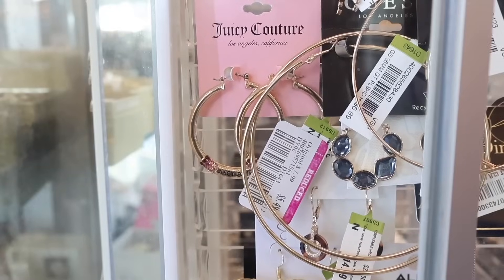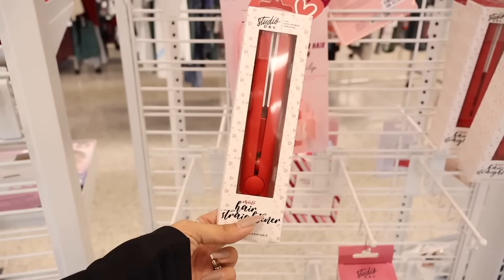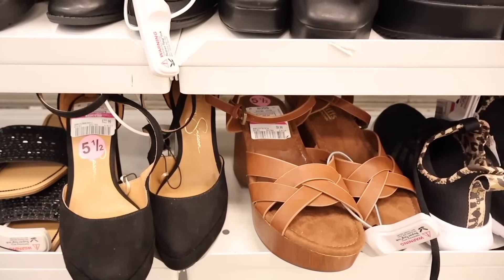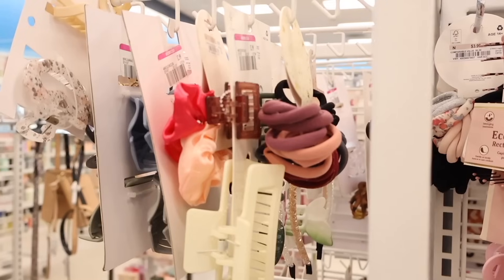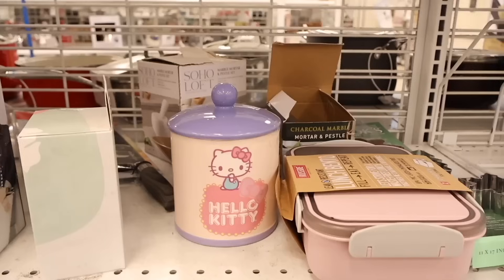Hey everyone and welcome back! I just made it to Ross and we're ready to shop the pink tag sale. I'm super excited to find 49 cent pink tags on shoes, makeup, purses, clothes, decor, and a little bit of everything today. We usually score every single year. Don't forget every Ross location is different, so another location might have way more pink tags. Once you see something, just go ahead and get it if you really want it, because the next time you go in you won't find it. We're also looking for luxury and designer items with the pink tags.